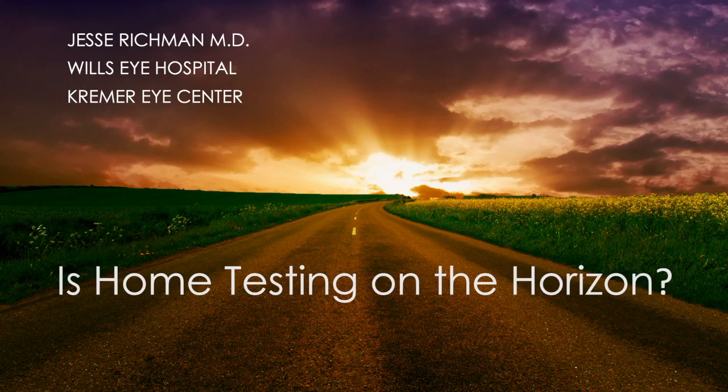Jesse Richman here. I'm going to discuss with you a very difficult thing, which is change. All of us think whatever we currently do is the best, and to think that something might be better means we're accepting that we might be wrong.